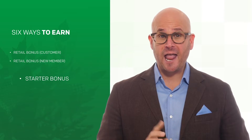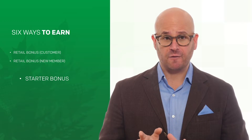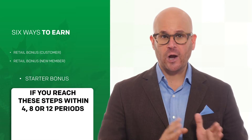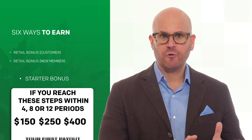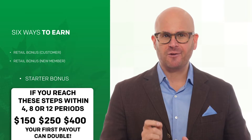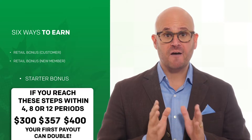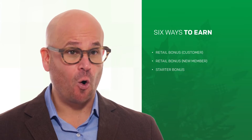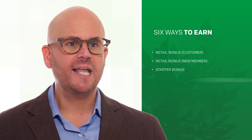The starter bonus is ongoing and paid out every four weekly periods until you qualify as three star. If you reach these starter bonus steps within four, eight, or twelve weeks of joining ForeverGreen, your very first payouts can double: $300, $500, and $1,000.